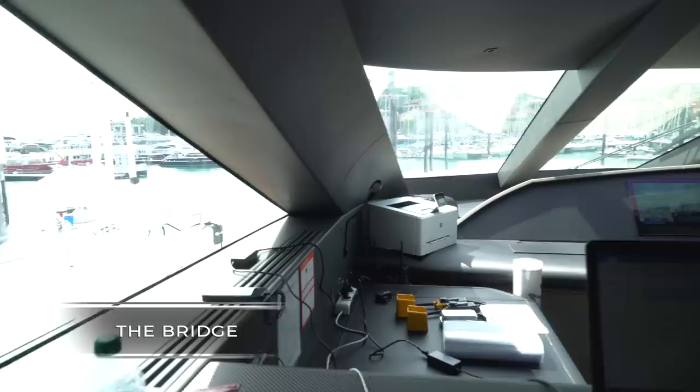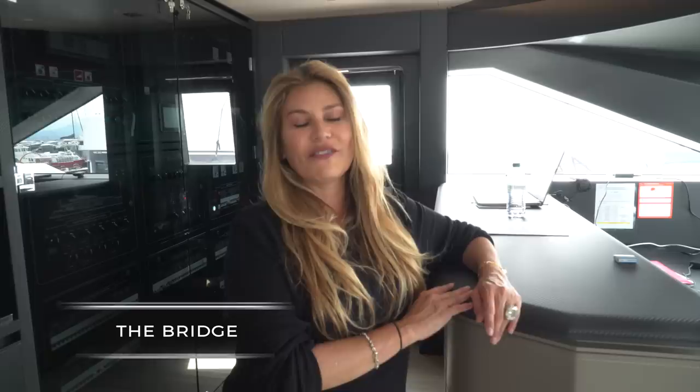Welcome to the bridge — this is where it all happens out at sea. It's very high-tech and high-touch. I have no idea how any of it works and no desire to know, but this is where it all happens in state-of-the-art fashion. It's really remarkable.